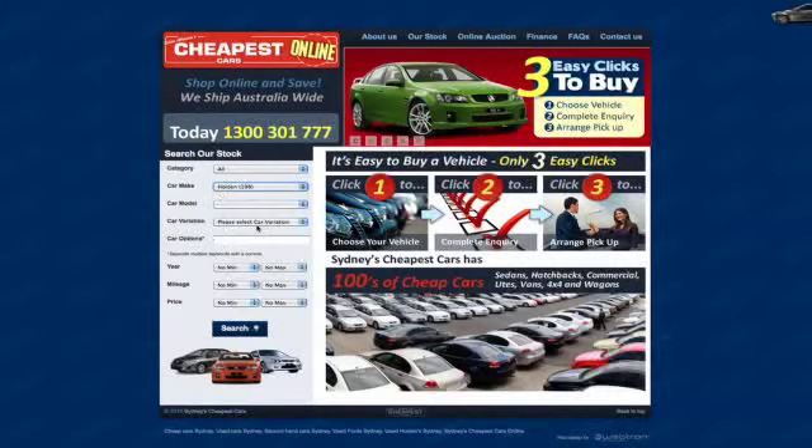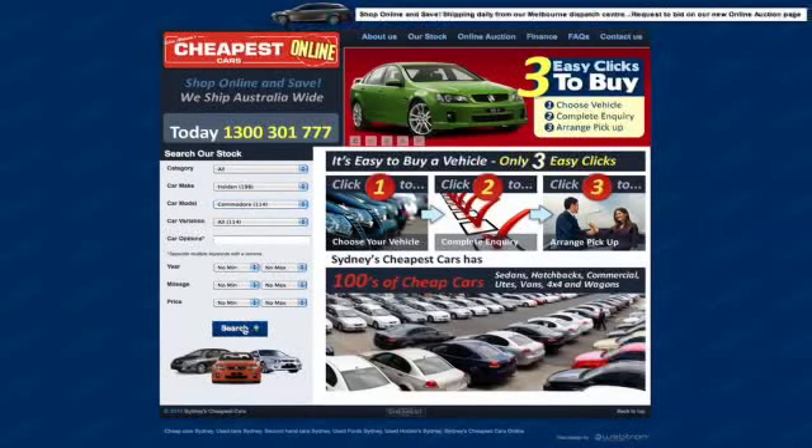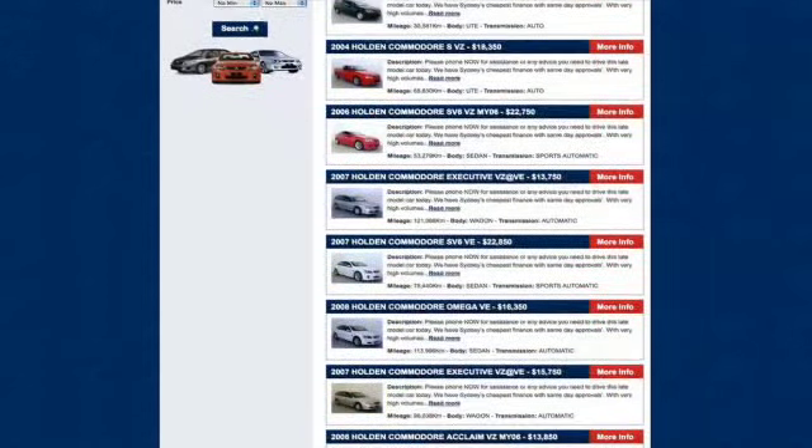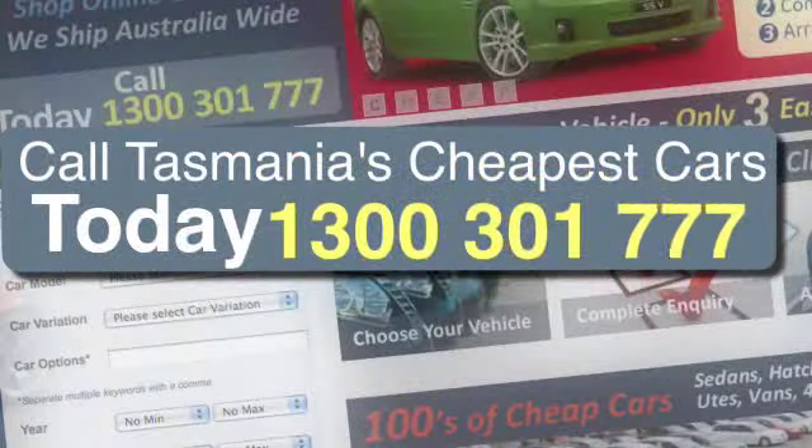Shop online and save thousands off the retail price of quality used cars. At any time we have over 550 quality used cars for immediate sale and dispatch. And if you want the most competitive auto finance and insurance from the biggest names in the business, including ASANDA and Allianz, you have come to the right place. In three easy clicks you can search and buy a vehicle in just minutes, all from our website. Please do yourself a favour — search our online stock now to pick yourself up a bargain, or give us a call on 1300 301 777. And remember, Tasmania's cheapest cars has Australia's best quality used cars at the cheapest possible price.